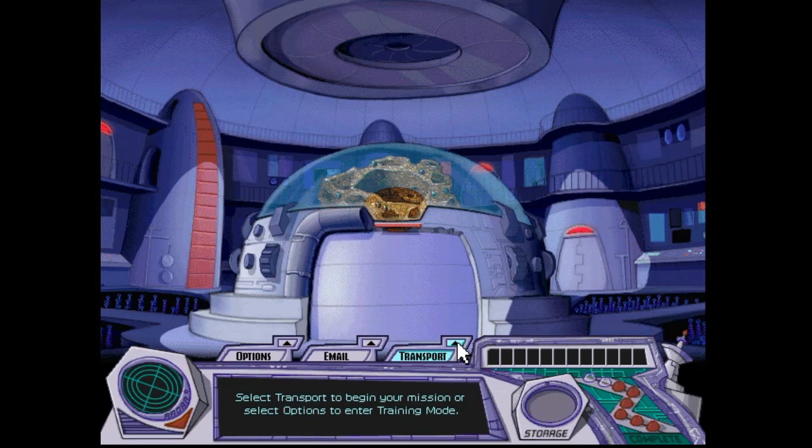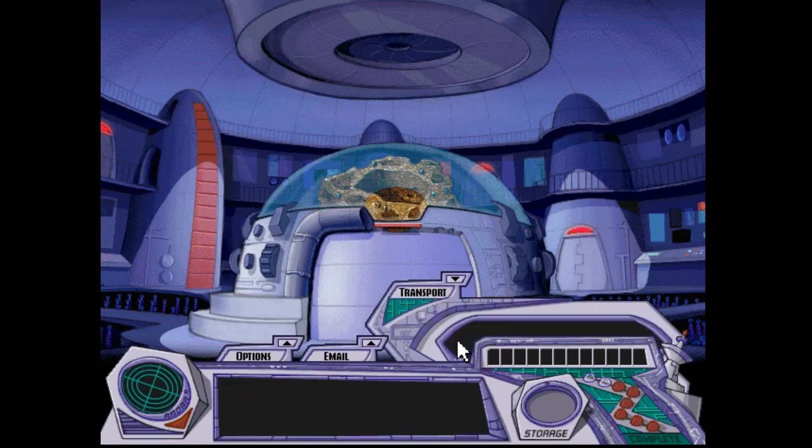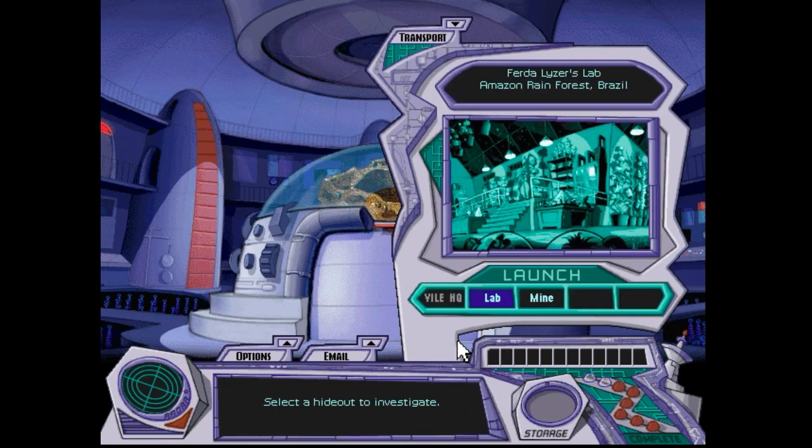Hey guys, it's Maura, and welcome to part two of my walkthrough of Math Detective. I've already restored one landmark, I have 11 more to go. So I'm gonna go ahead and get started by transporting to another villain hideout.